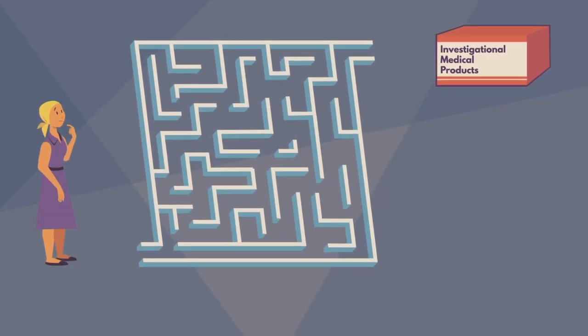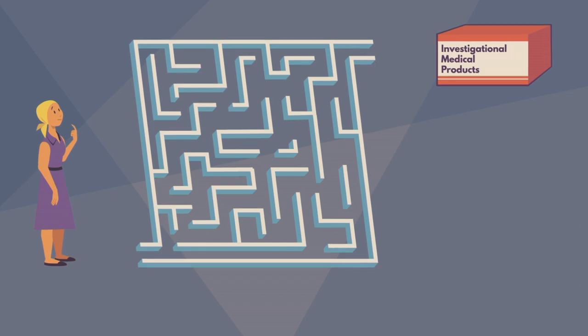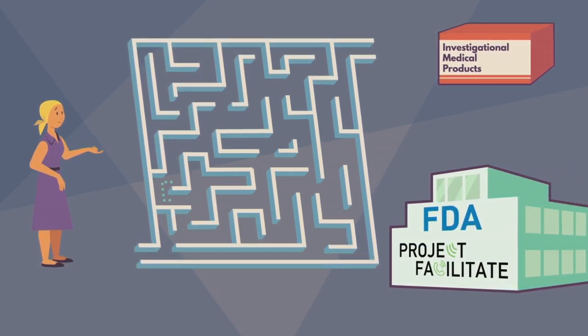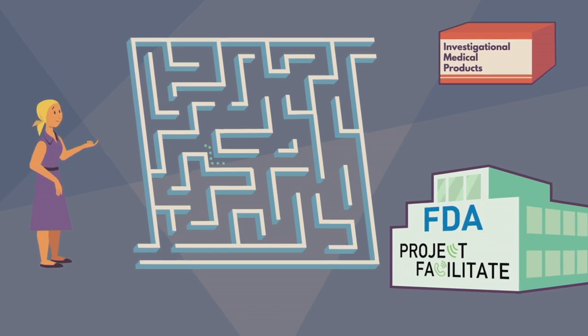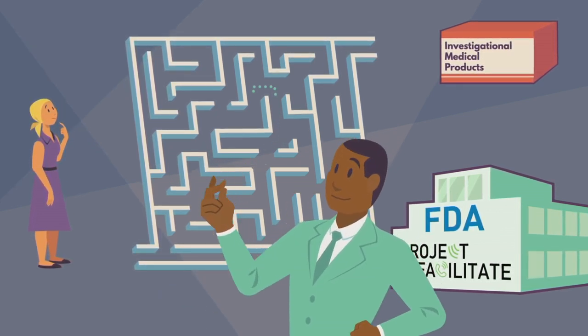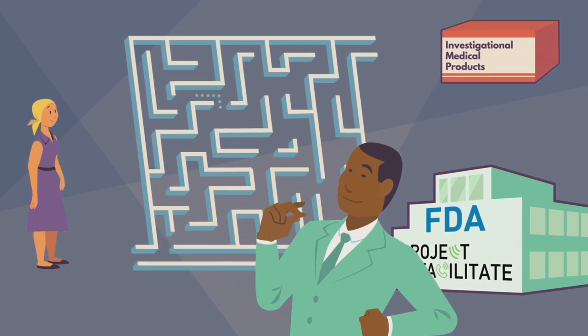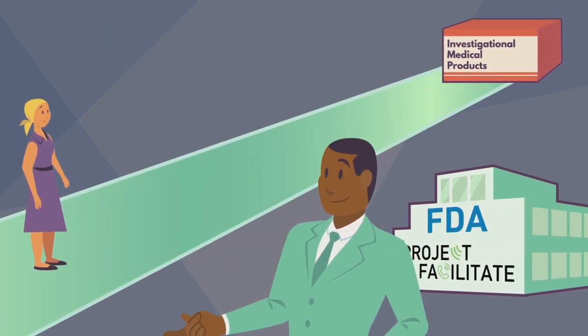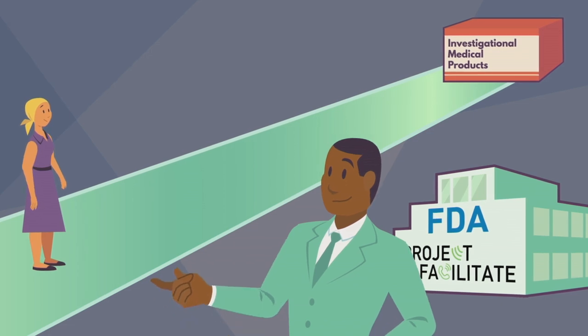The application process can be complex, so FDA has set up Project Facilitate, a new pilot program to help you navigate the process successfully. With Project Facilitate, you get a single point of contact for FDA oncology staff, who will help you and your healthcare team throughout the process to submit an Expanded Access request for an individual cancer patient.